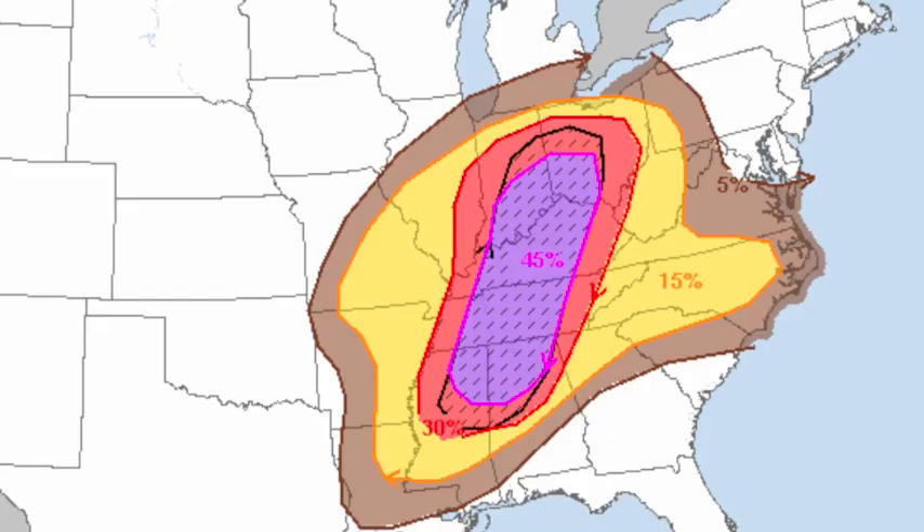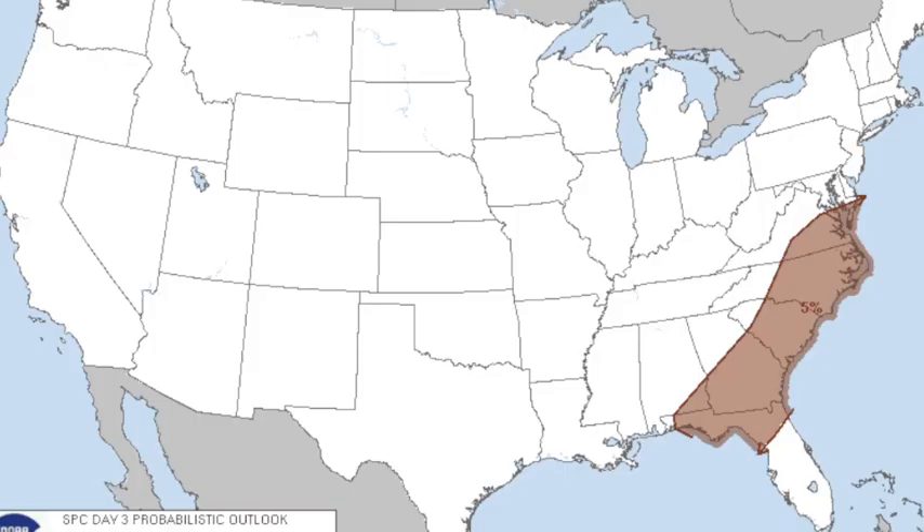This is the troubling chart coming from SPC — that's not all that common. There is a 45% probability of severe weather in any form within 25 miles of a given point in the moderate risk area, and that is very significant. We've got to approach this thing with great caution. And on day three, which is Saturday, just low 5% severe weather probabilities off to the east.